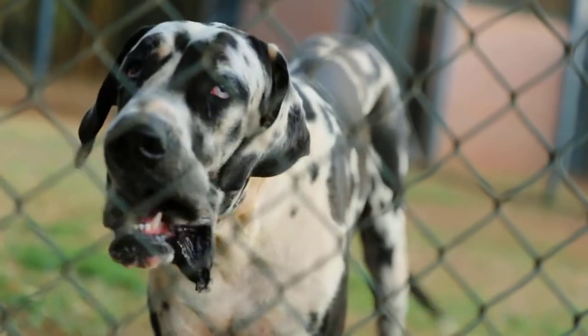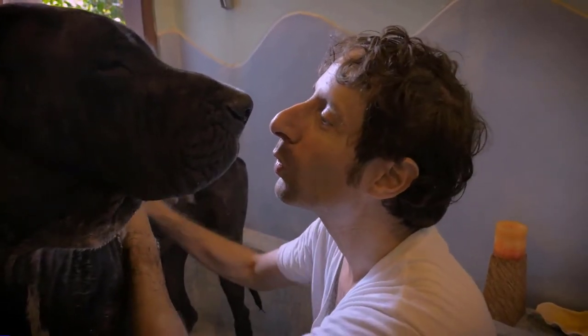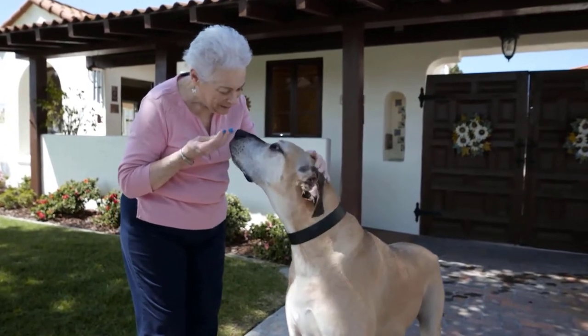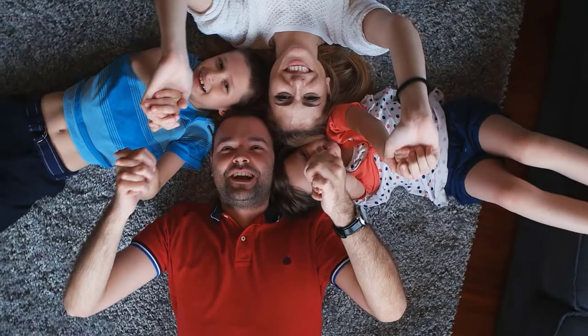The Great Dane is really not a dog that is overlooked. With its massive, majestic appearance, it stands out immediately. But contrary to what you might think based on their appearance, the Great Dane is a gentle dog breed that is also suitable for families. In this video we will tell you everything you need to know about this breed.